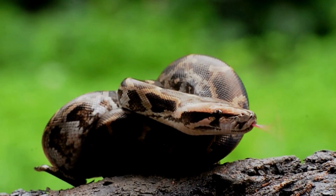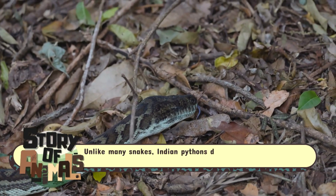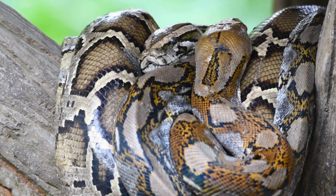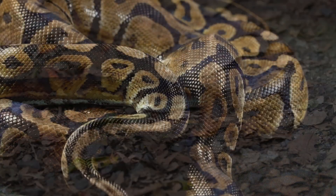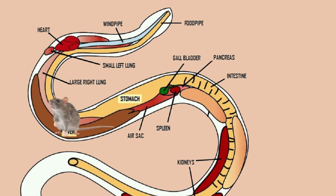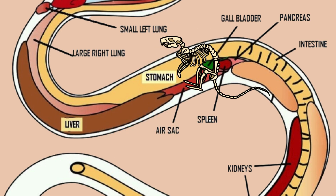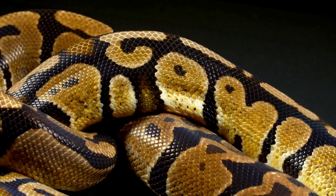Feeding for the Indian Python is an infrequent but highly substantial affair. Due to its low metabolism, a single meal can last the Python weeks or even months before it requires another. This is a powerful survival adaptation, particularly in environments where prey might not always be abundant. The digestion process is as remarkable as it is intense. As soon as the prey enters the Python's stomach, the snake's body ramps up its digestive enzyme production, increasing its metabolic rate drastically to break down the meal. For a snake that usually operates at a low metabolic rate, this sudden increase is akin to the workload of a marathon runner.